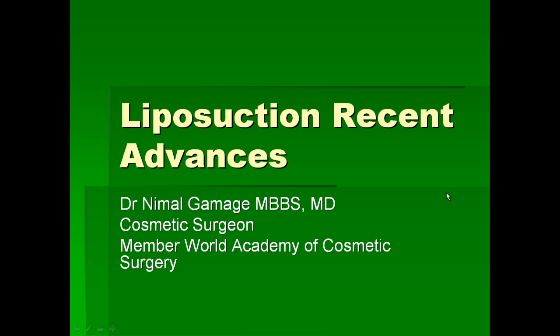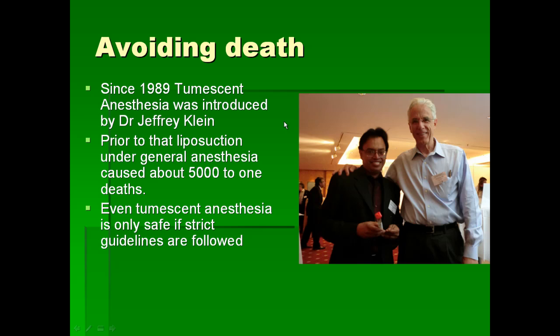I am a member of the World Academy of Cosmetic Surgeons. In 1989, Dr. Jeffrey Klein — shown in this picture, and this is me — discovered the tumescent anesthesia. Before that, liposuction was done under general anesthesia and usually 1 in 5000 patients died due to general anesthesia risk, even in good hospitals in the USA. Even tumescent anesthesia is only safe if strict guidelines are followed, but with strict guidelines nobody has ever died from tumescent anesthesia and liposuction.